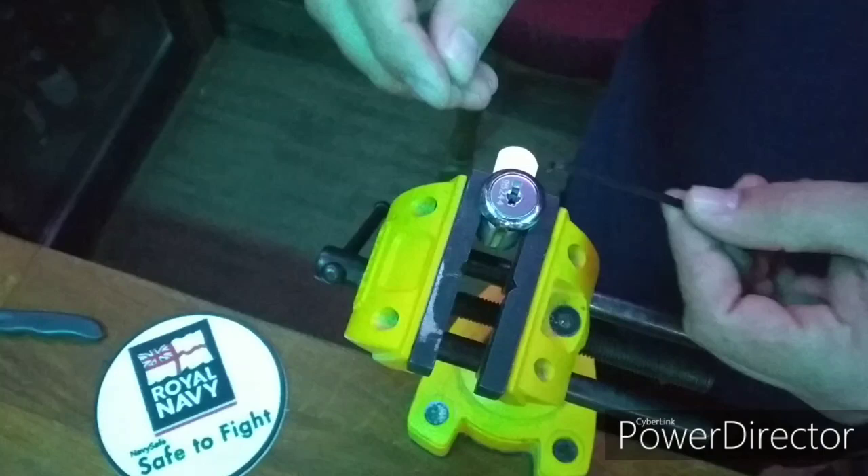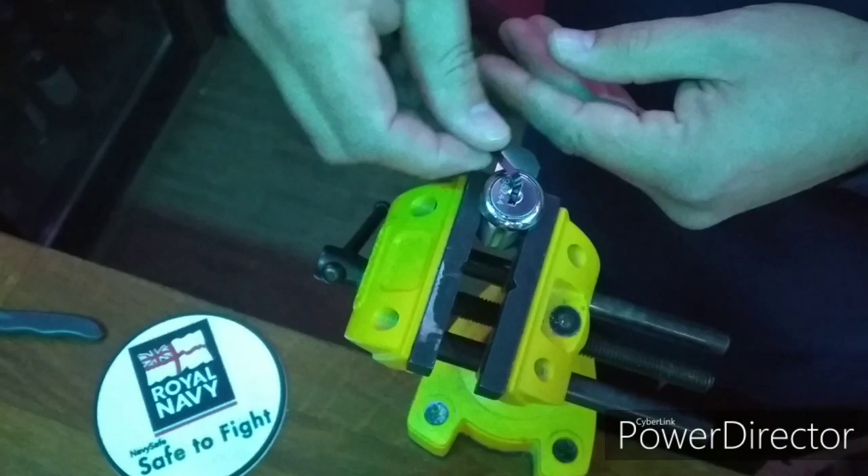The criteria still stands. This lock must survive 1 minute of a low skill attack.